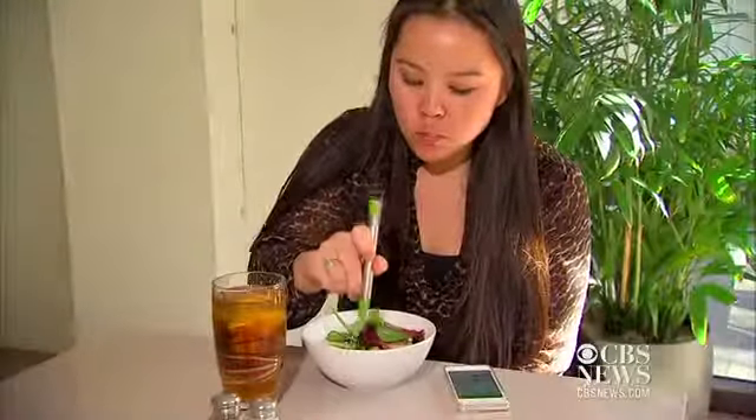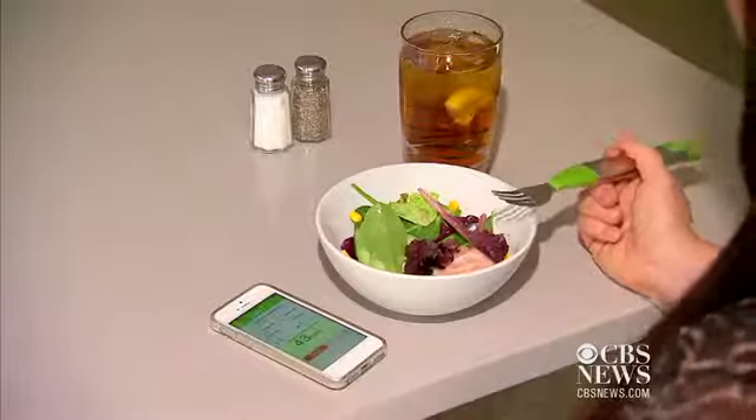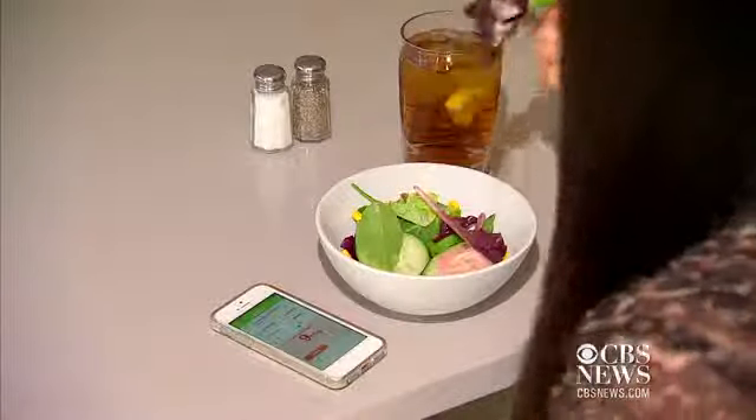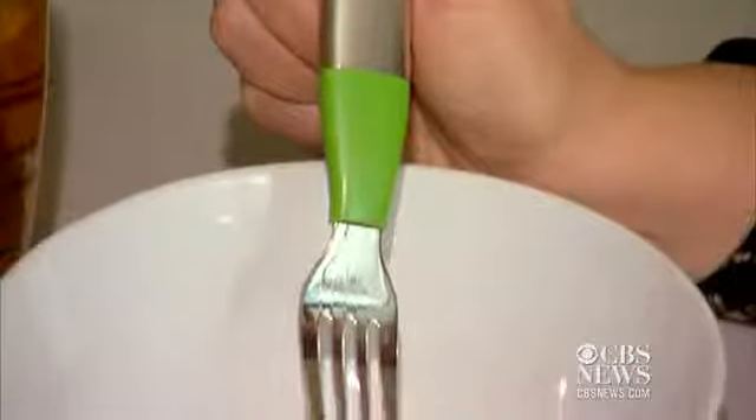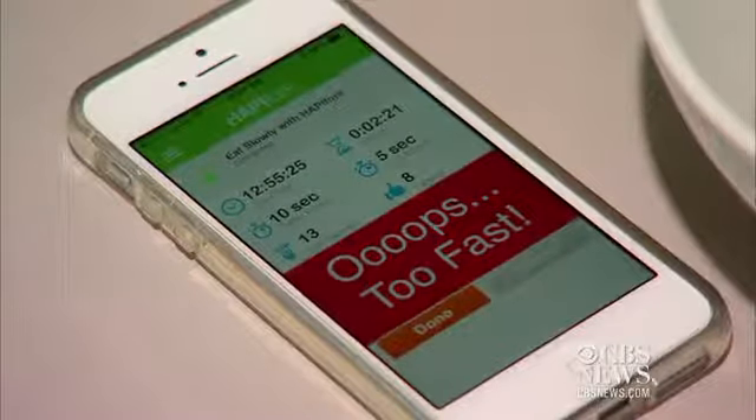The HAPIfork reminds you to slow down your dining. The electronic utensil times the intervals between your bites and tells you when you're gobbling your meal too quickly by vibrating and sending an alert to your smartphone.